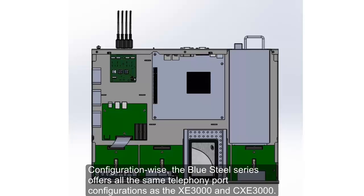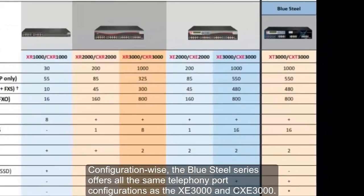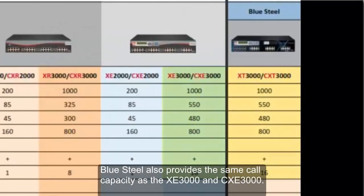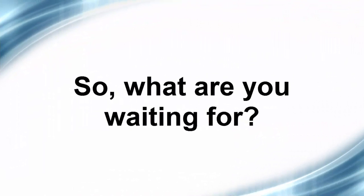Configuration-wise, the Blue Steel series offers all the same telephony port configurations as the XE3000 and CXE3000, and provides the same call capacity as well. So, what are you waiting for? Contact us today!